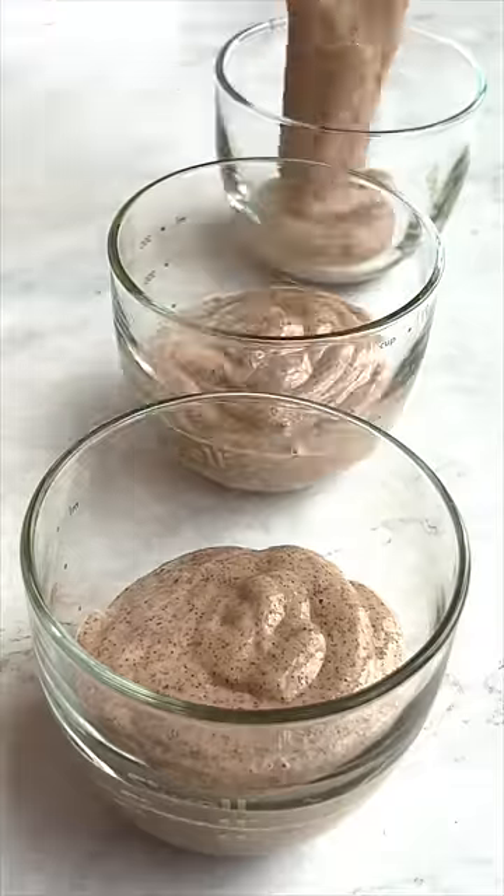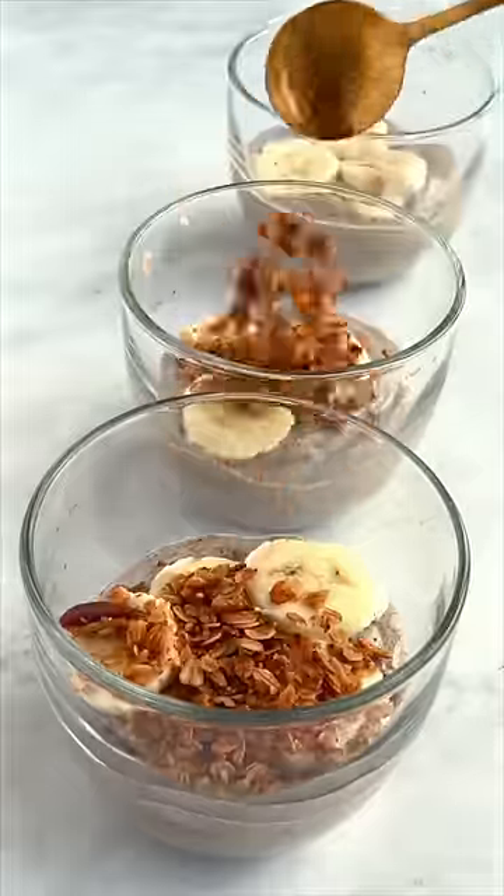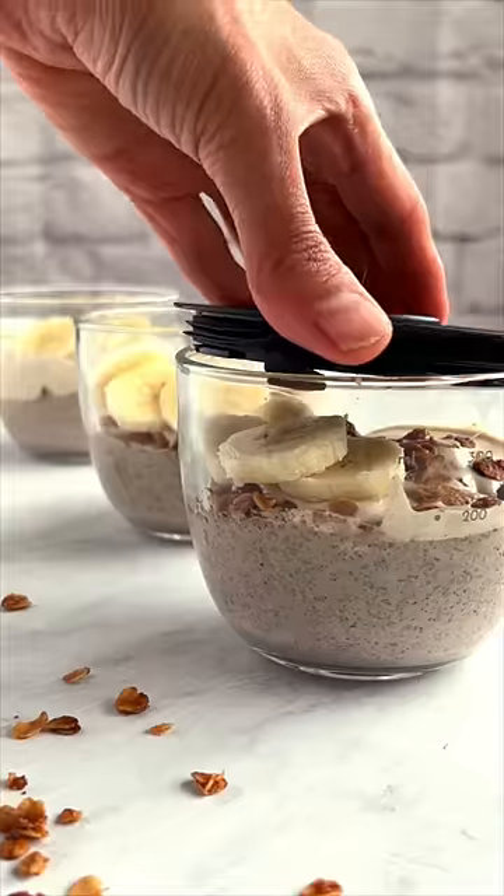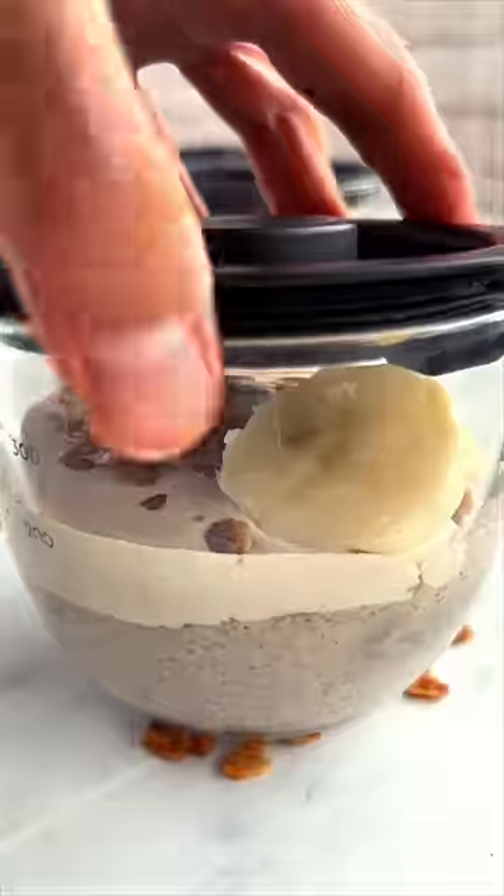Top with optional granola and banana slices. For the second layer, blend walnuts, dates, and non-dairy milk. I have been obsessed with this heart-healthy walnut cream for decades — it's also delicious with oatmeal. You need to make these!